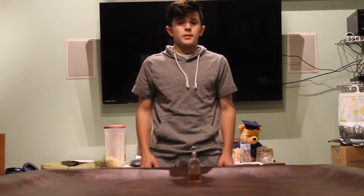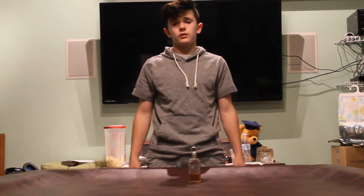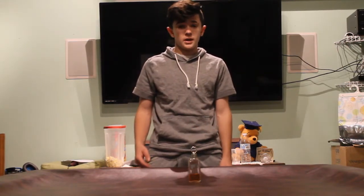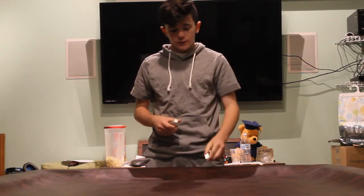Hello everyone and welcome back to My Dad's Smiles. Today I'm going to be going over Lagerfield Classic by Karl Lagerfield for men. My dad's had this cologne since before college, and this bottle is actually from when he was in college. I haven't worn this one in a while, but I am very excited to do a review on it.